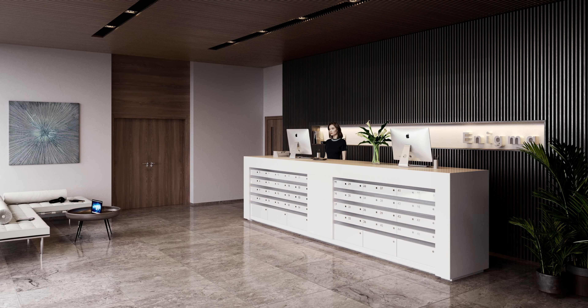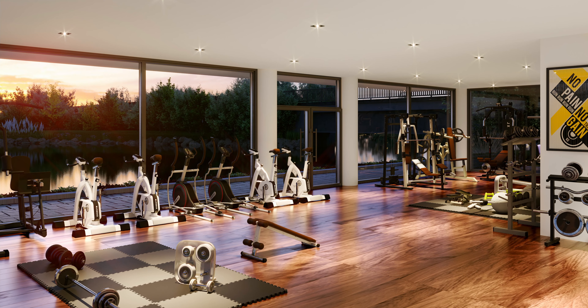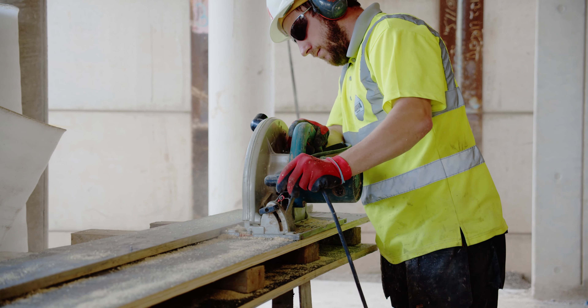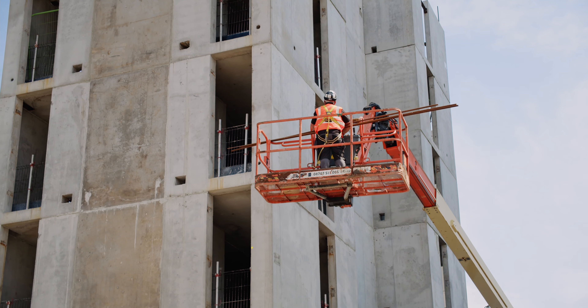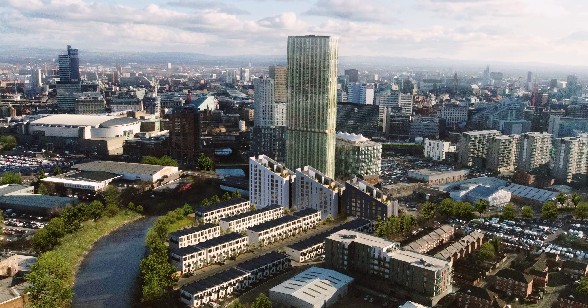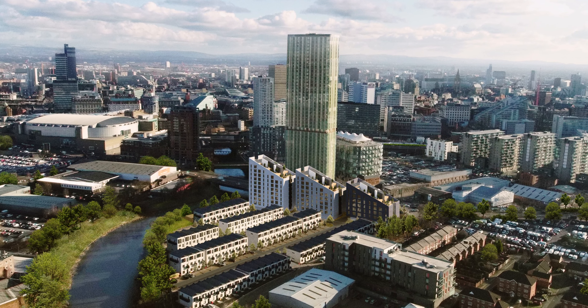Benefiting from Riverside access and just a five-minute walk from the city centre, these apartments place you at the heart of the action, providing a community poised and ready to balance a fast-paced city life with waterside tranquility.